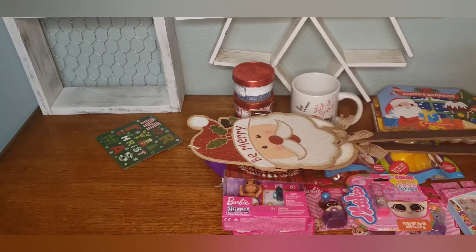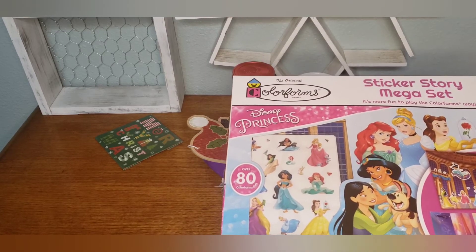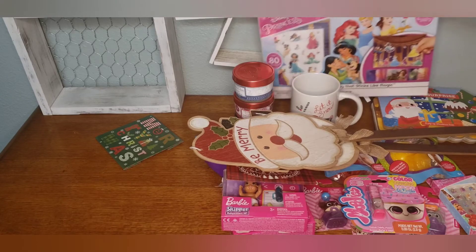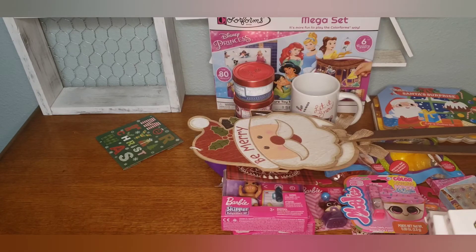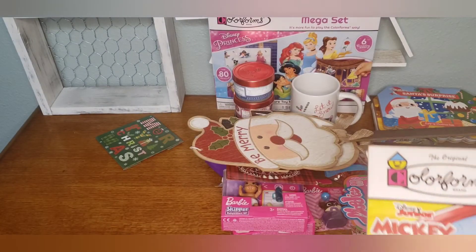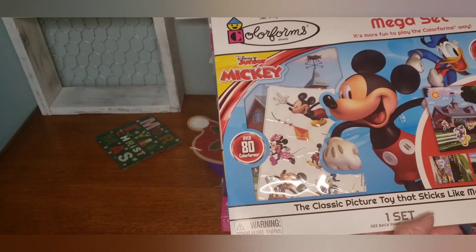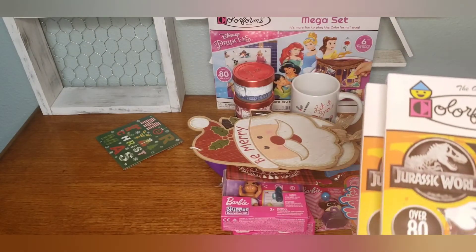Back in the kids' section, they had the Disney Color Forms — they had the Princesses and the Trolls. Jurassic World too, and I picked up two Jurassic World. Then they had Mickey. These are a sticker story mega set — the classic picture toy that sticks like magic. I thought that was a great find for a dollar.